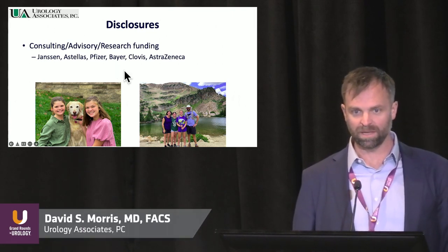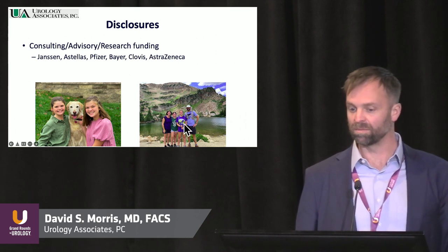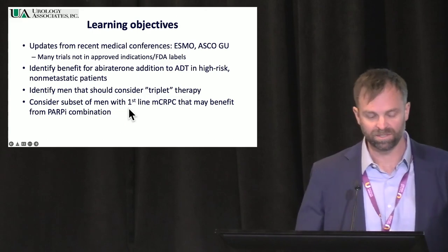These are my disclosures. I did include a dog picture — I was instructed to do that. This is actually from Alta in the summer, just this past summer with my family. We were here — almost as beautiful in the summer as it is in the winter.